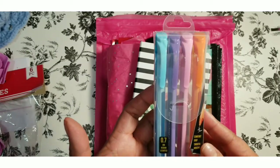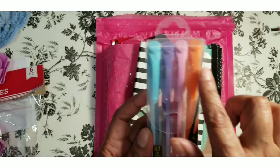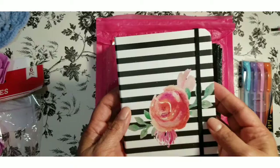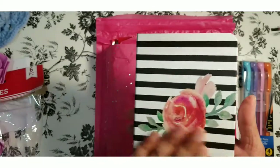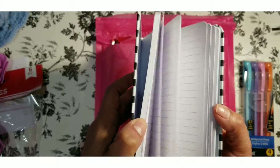In the prize pack was also these ballpoint pens in beautiful pastel colors — love them. And also this beautiful journal, a black and white design on the front with a beautiful rose, and it has lined paper inside — perfect for your writing.